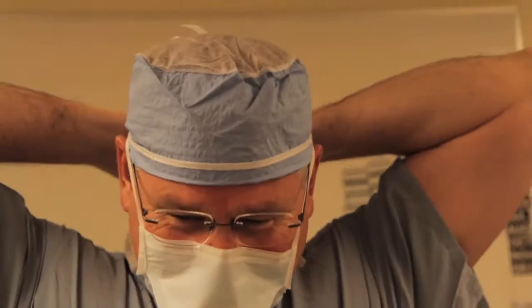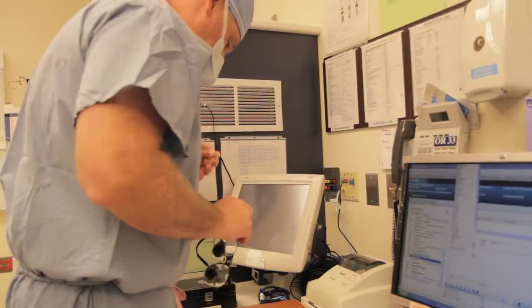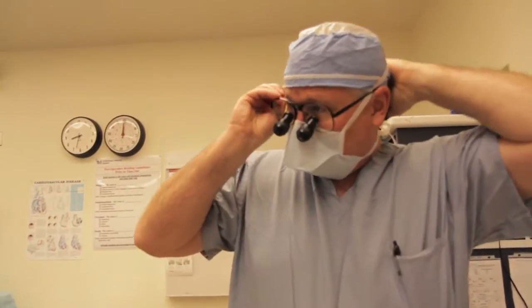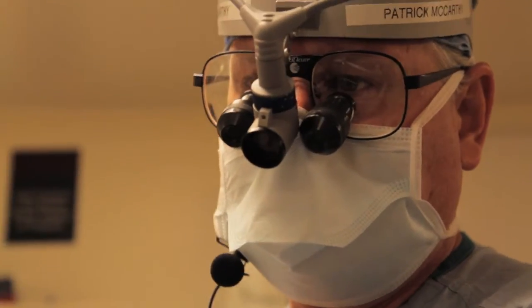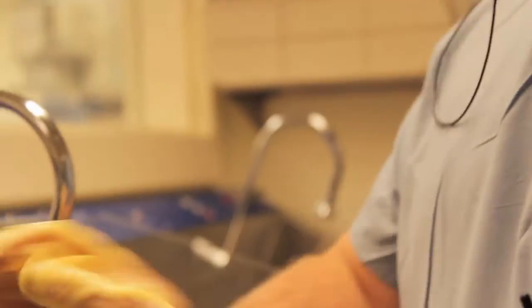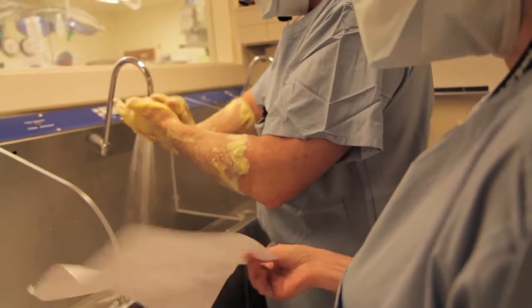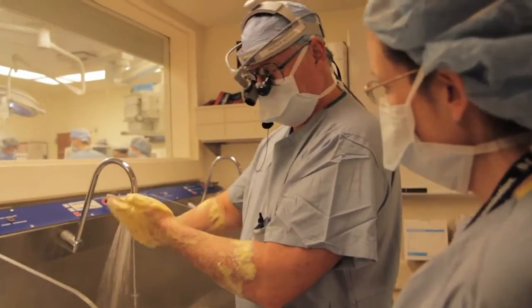I also have a particular interest and experience in tricuspid valve surgery. There was a time when I was doing as many as 100 tricuspid valve operations a year. At that stage in my career, I was doing a lot of patients with really advanced heart failure. These days, I'm doing a little different group — very early stage patients where the valve is leaking for a different reason, so now I probably do about 30 to 50.